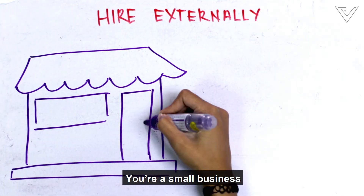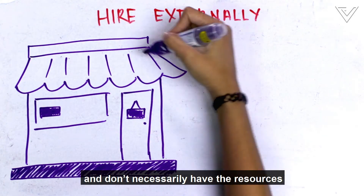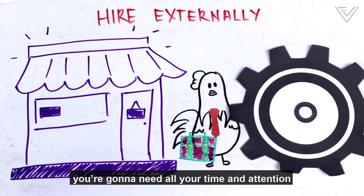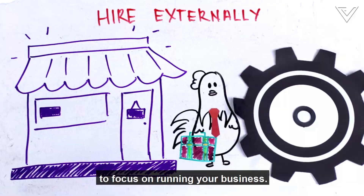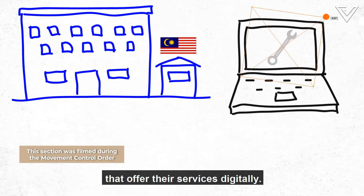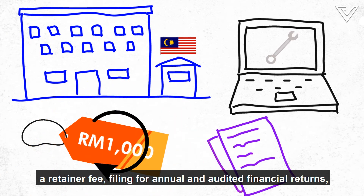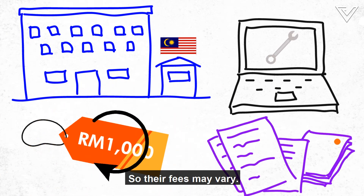Or you could hire externally. If you're a small business and don't necessarily have the resources to hire a full-time COSEC, and as a startup founder you're going to need all your time and attention to focus on running your business, there are some COSEC companies in Malaysia that offer those services digitally. The cost for a COSEC would usually include a retainer fee, filing for annual and audited financial returns, and many more.